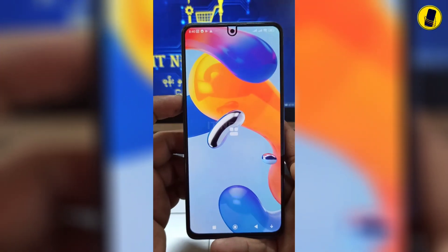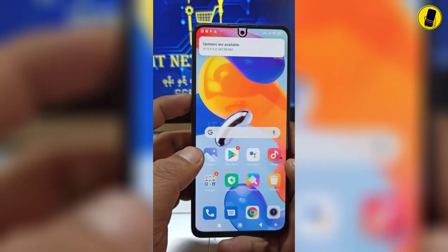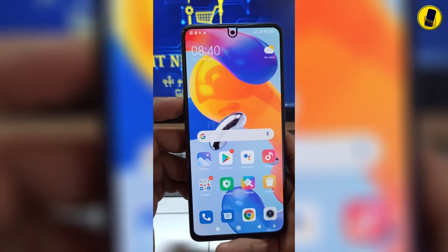FRP bypass on Redmi Note 11 Pro 5G is now finished. Let's meet again in the next videos.